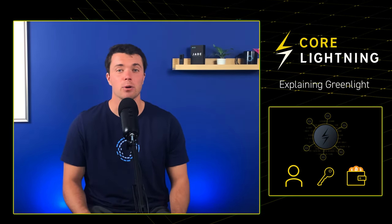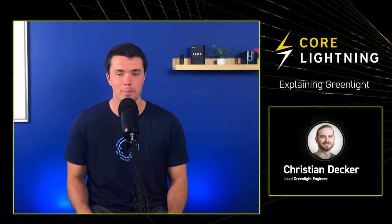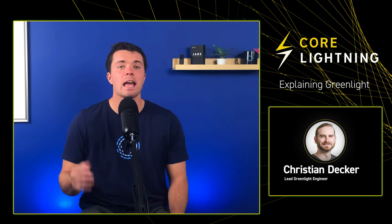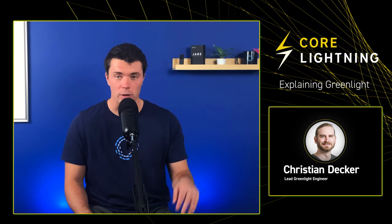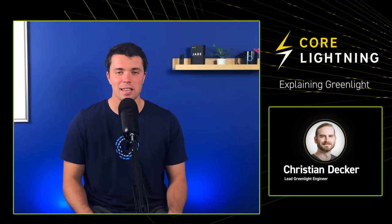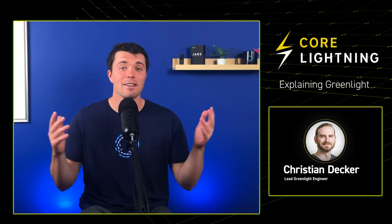To help us better understand how Greenlight's infrastructure works and how it helps Lightning apps scale, let's call up Christian Decker. Christian is a long-time Bitcoin core contributor and one of the architects of the Lightning network. He's a core tech engineer at Blockstream focusing on Core Lightning and Greenlight. He was also the first person to write their PhD thesis about Bitcoin, so we like to call him Dr. Bitcoin. Let's give Dr. Bitcoin a call.